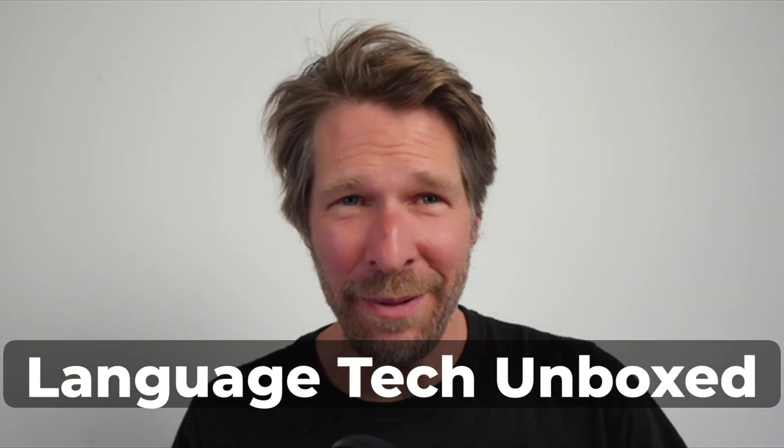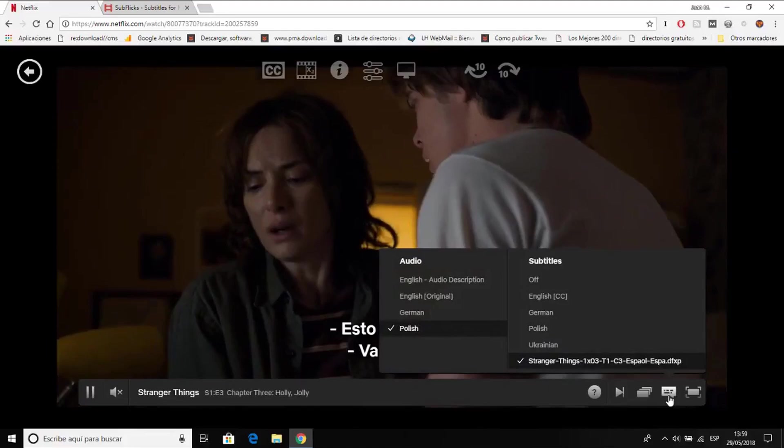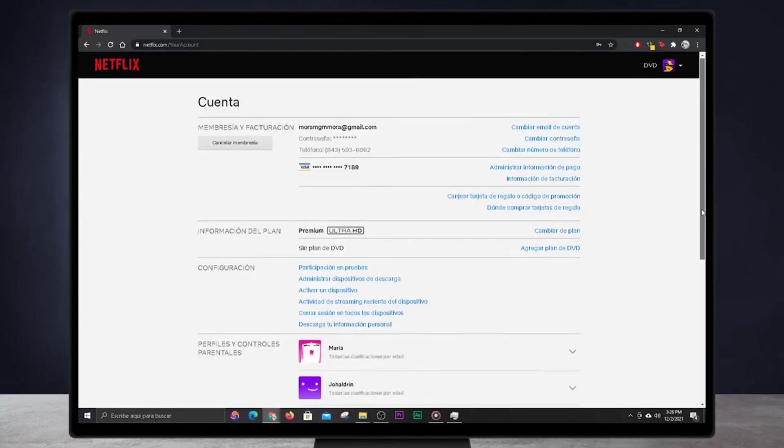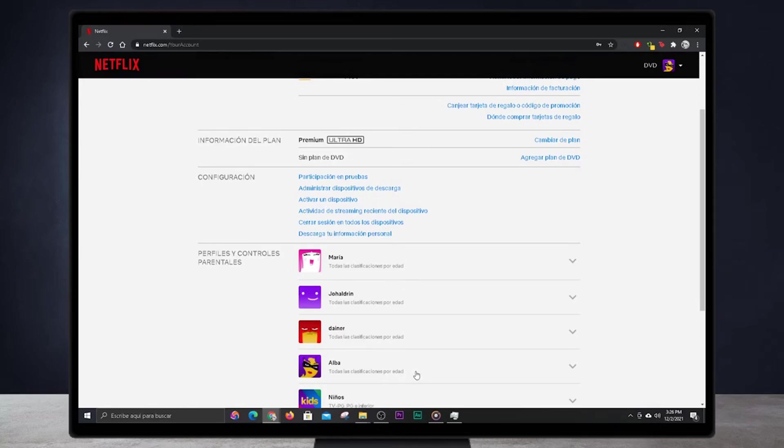Welcome back to Language Tech Unboxed. If you have ever wondered how Netflix-style subtitling could be done on a startup budget, this episode with Mirko Lorenz and Planex is for you. Let's dive into it.